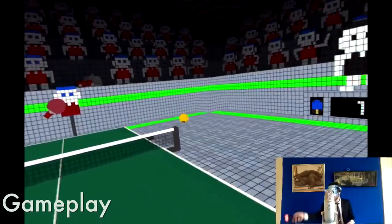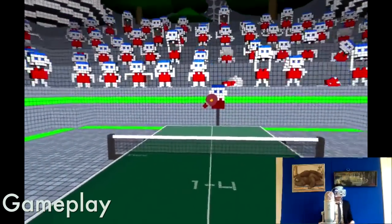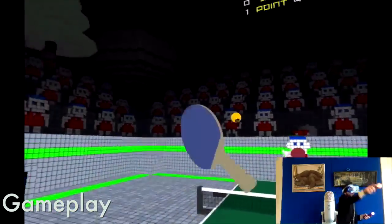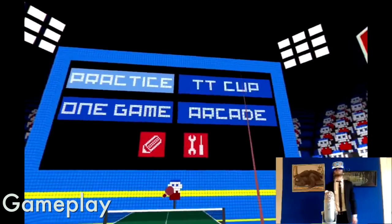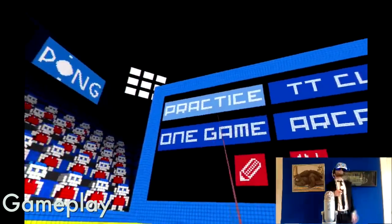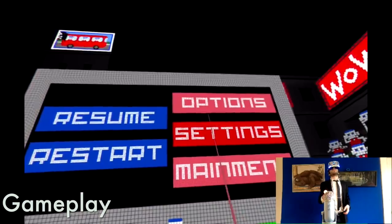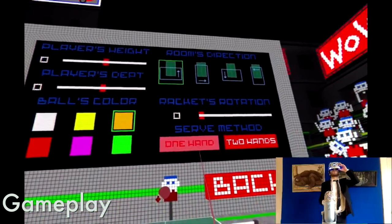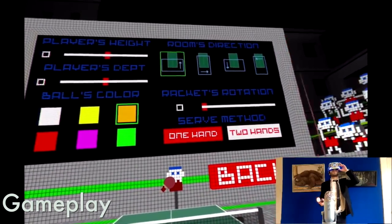One thing to note: I did try playing it sitting down and it worked very well. For those of you out there that are wheelchair bound, you should have no problem enjoying this title. A few tips if you do decide to purchase this one: make sure you reset your camera to put yourself in the right position next to the table. While in game, press the Move button and look up at the screen across the table to view the options menu. And finally, to select two-handed serving, you have to go into the options and turn it on or off.